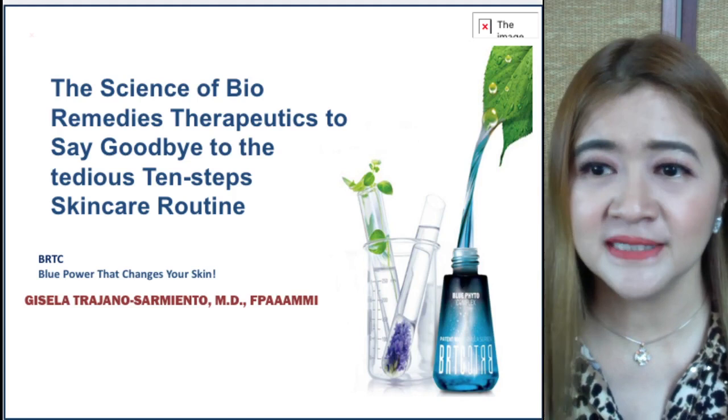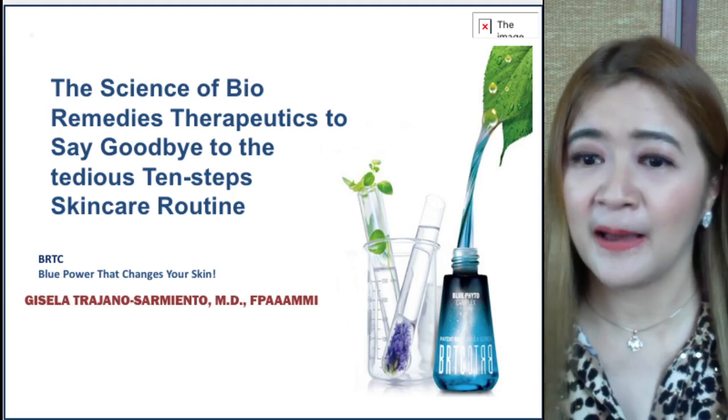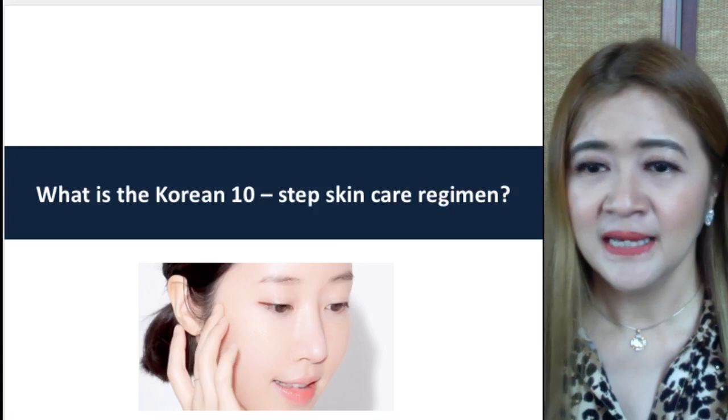This is the science of Bio-Remedies Therapeutics — to say goodbye to the 10-Steps Skin Care Routine. Thank you to Bevelle Distribution Inc. for having me lecture this very nice light topic that I want to share with everyone.